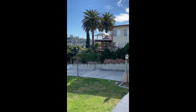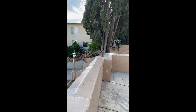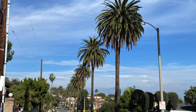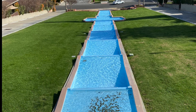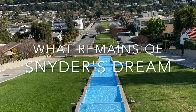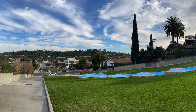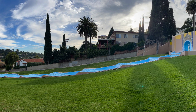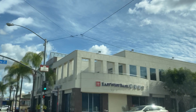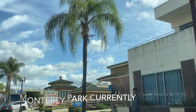Years later, modest neighborhoods were built there. And ironically, now Monterey Park is 66% Asian and 29% Latino. Even in the 1960s, it was one of the earliest cities to allow Japanese Americans to buy property.